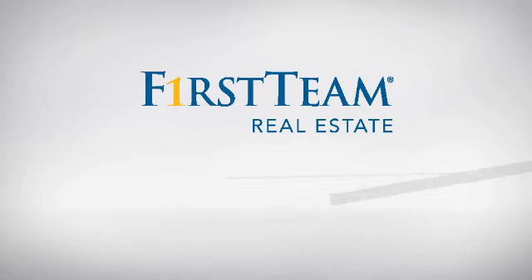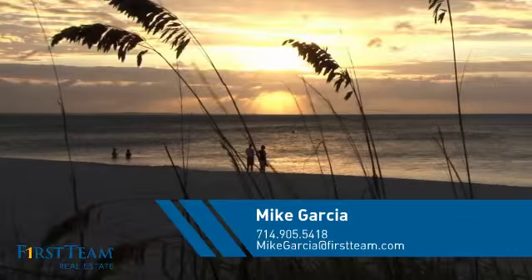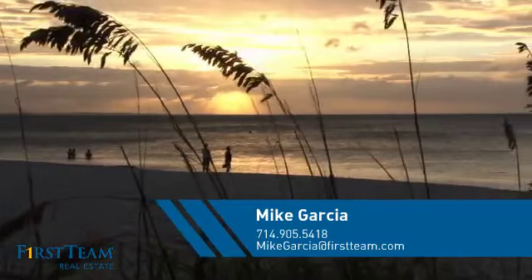At First Team Real Estate, you'll find just the right home for you. This video is brought to you by your real estate agent, Mike.